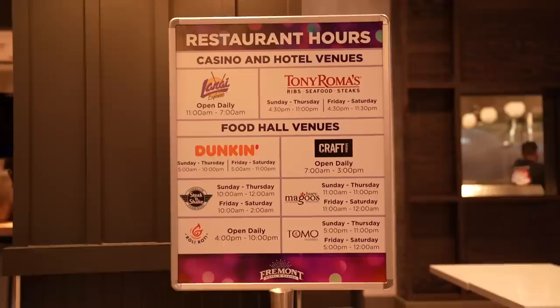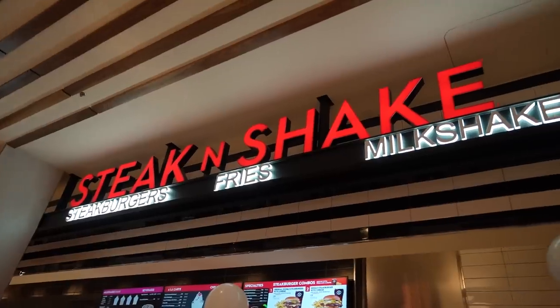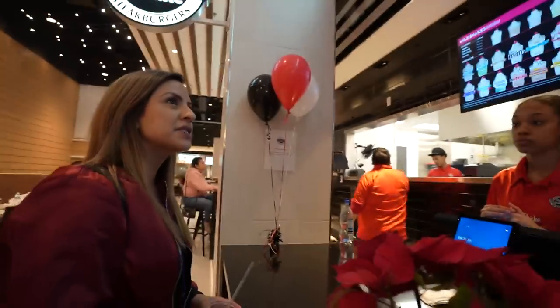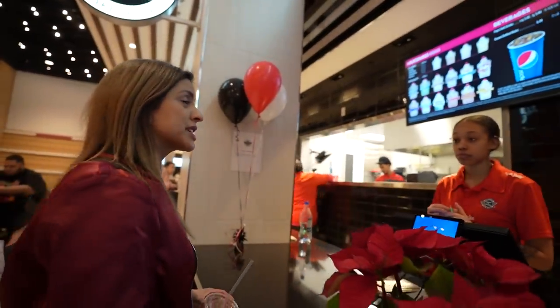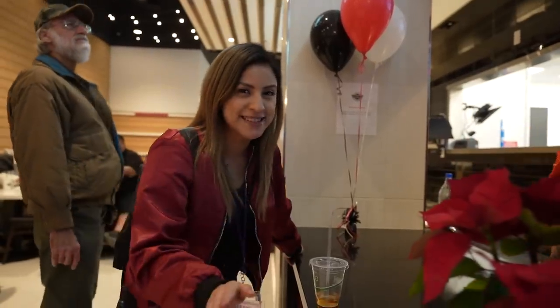I just love this food hall because basically you can get pretty much anything that you're craving. If your whole family's craving something different, they're most likely going to be able to choose something from here. Can I do the single steak burger with cheese? No onions. And can I get a Nutella shake? All right, guys, we're almost done. This is the last meal of the day.